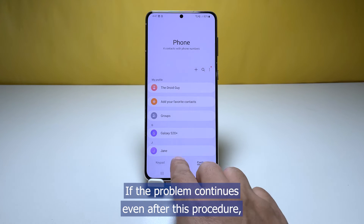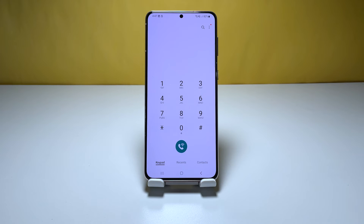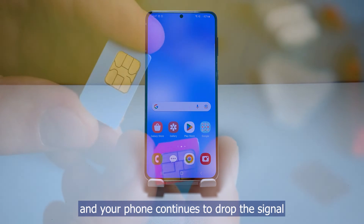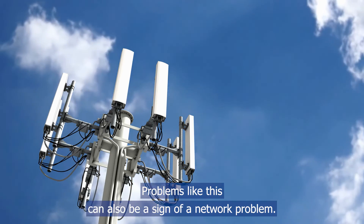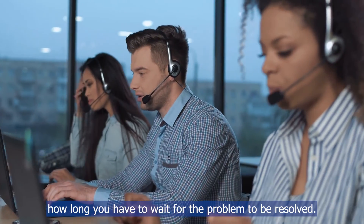If the problem continues even after this procedure, then it's most probably a network problem. Fourth solution: call your service provider. After doing the previous solution and your phone continues to drop the signal, then it's time you called your service provider. Problems like this can also be a sign of a network problem. The representative should be able to advise you how long you have to wait for the problem to be resolved.